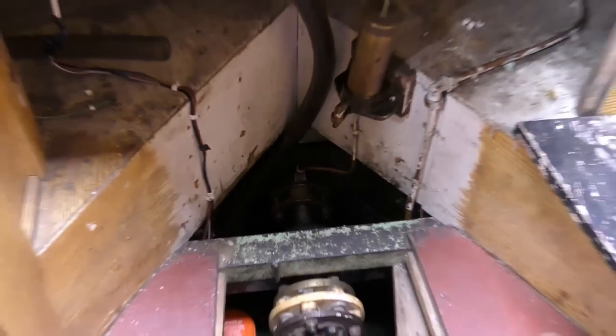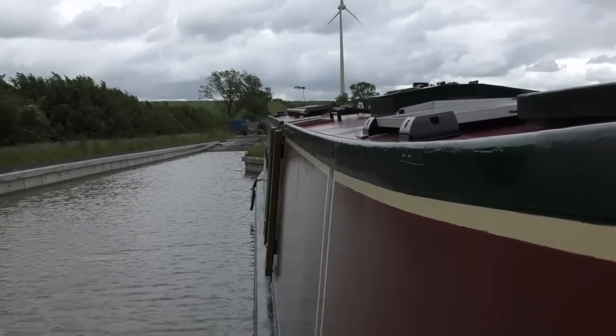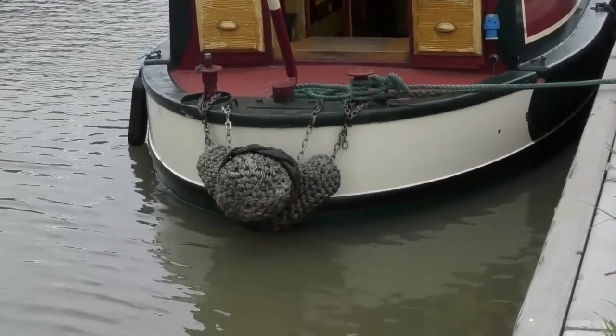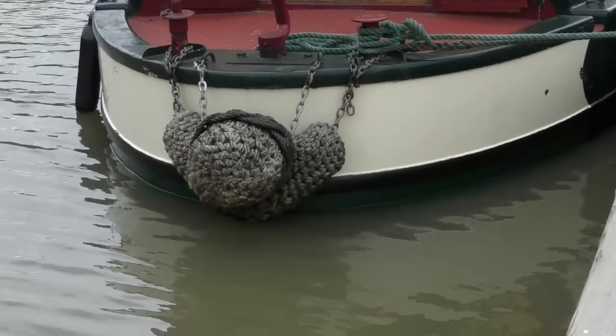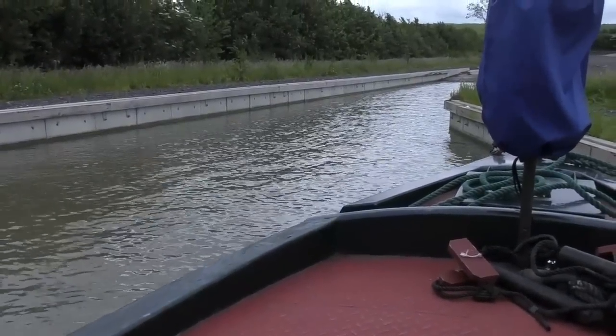The stern gland is absolutely fine, no leaks at the moment, but I can always tighten her up a little bit if needed. As you can see, she sits a little bit low in the water, which is going to be sorted out by shifting ballast around.